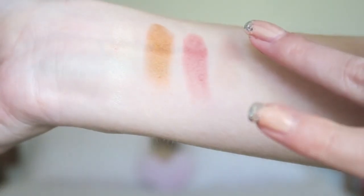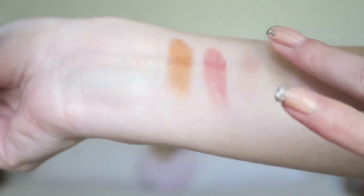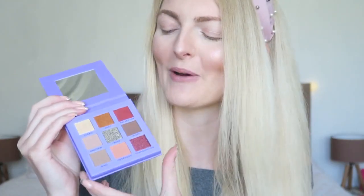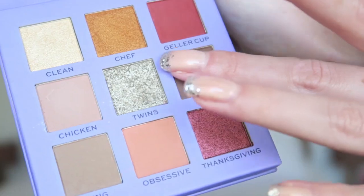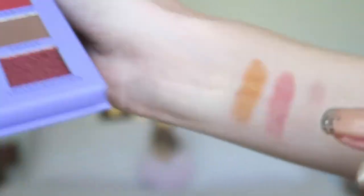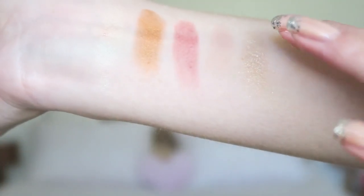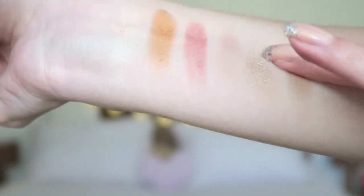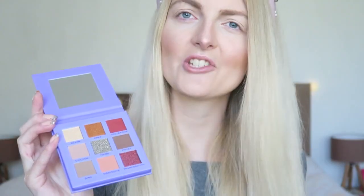In the middle you have the color Twins, and I have to say this is my favorite — look at those sparkles, it's just gorgeous! I always love these shimmery shades, so I'm most excited to try that one out. Then the next color is called Frizzy, and it's a perfect crease shade again — it's a matte shade.